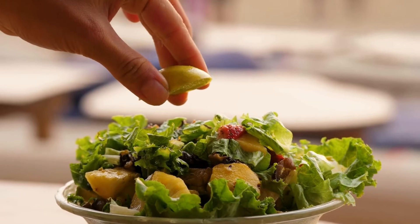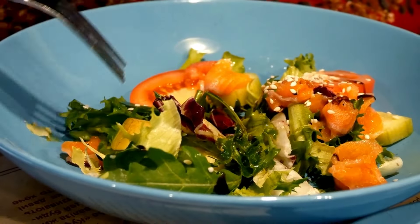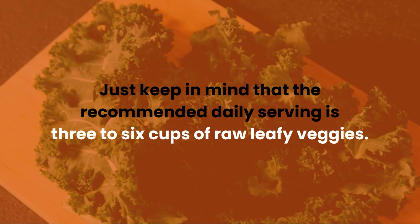You can easily incorporate leafy greens into your diet by adding them to salads and smoothies, or using them as a healthy base for your favorite dishes. Just keep in mind that the recommended daily serving is 3 to 6 cups of raw leafy veggies.